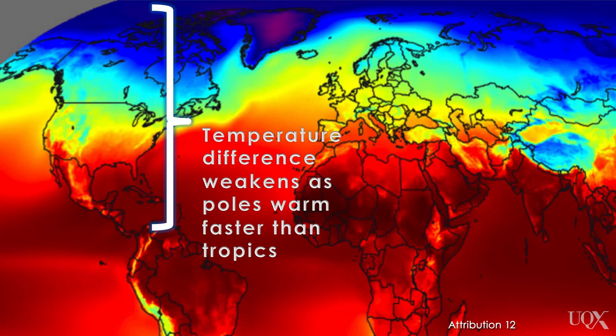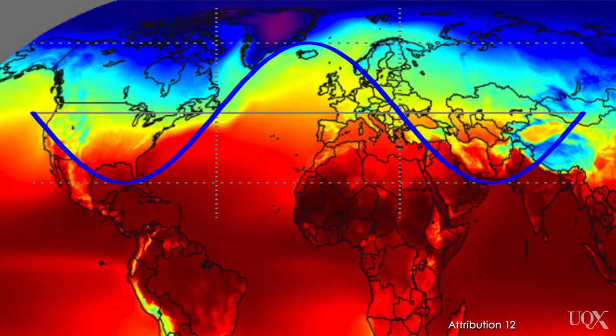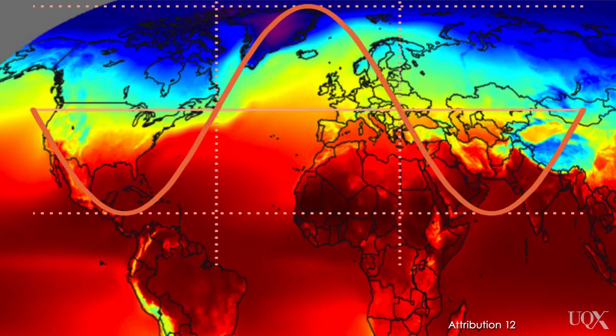Therefore, the winds up in the jet stream could become slower. Occasionally, a consequence of this slowing is that the jet stream takes on a really large amplitude wave pattern, which can lead to more of these blocking patterns — or so the hypothesis goes.